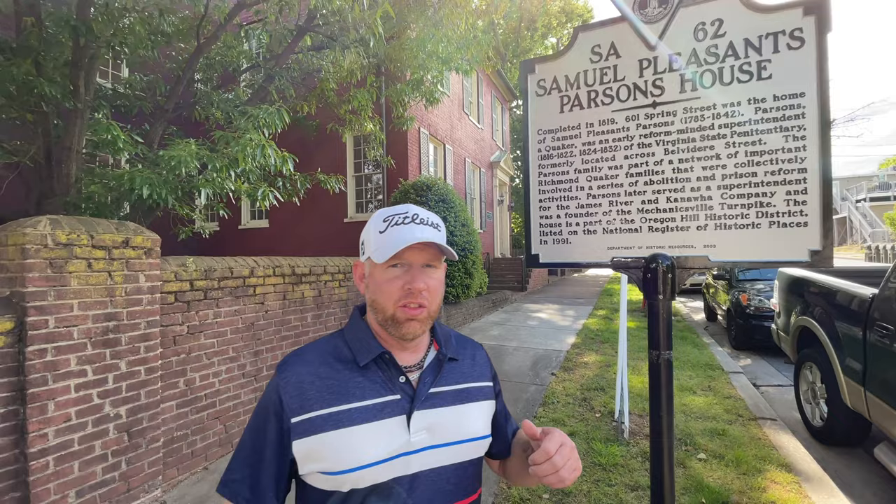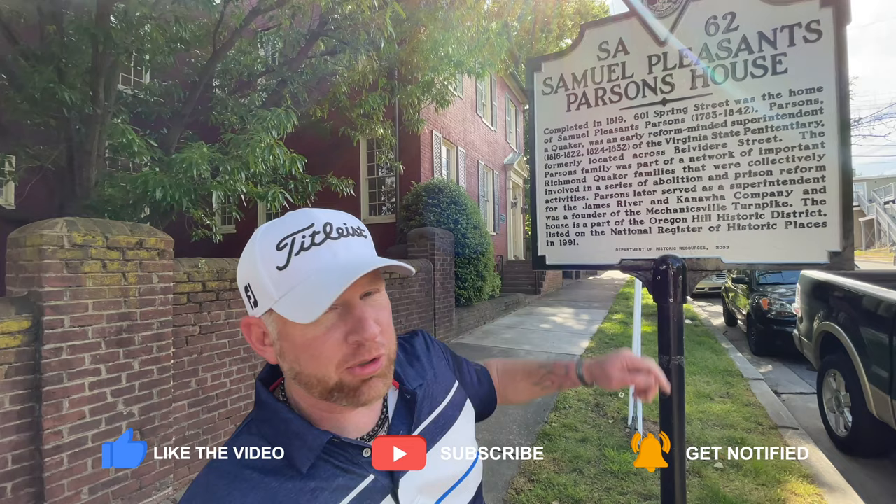This house right behind me is a national historic monument as well — it is the Samuel Pleasant Parsons House, and he was a Quaker.